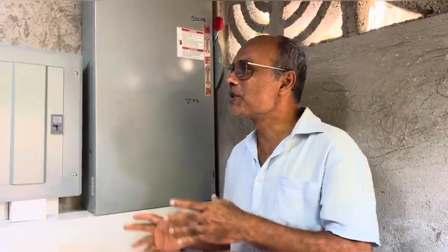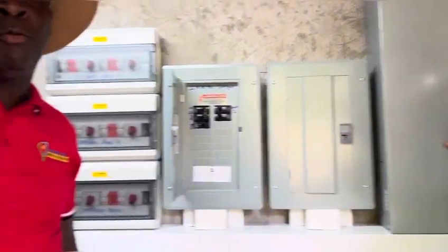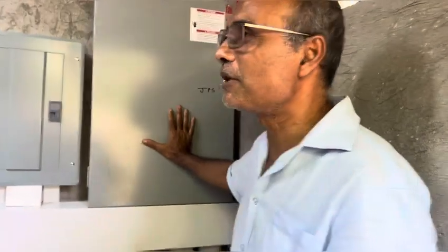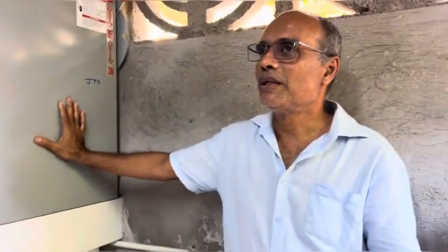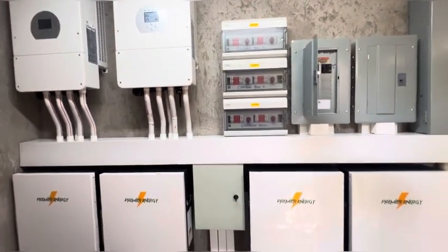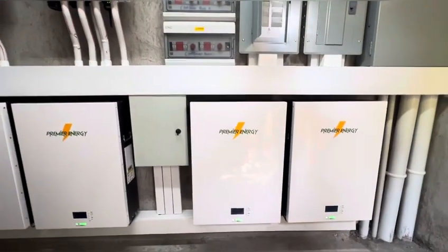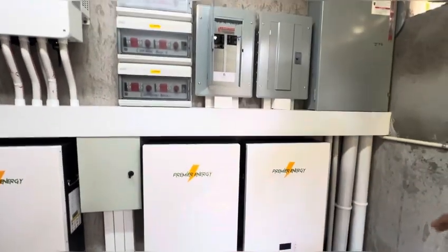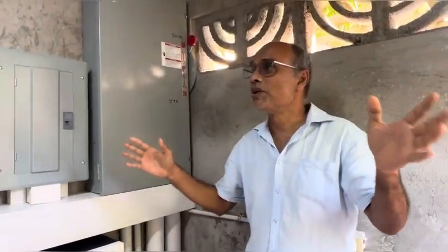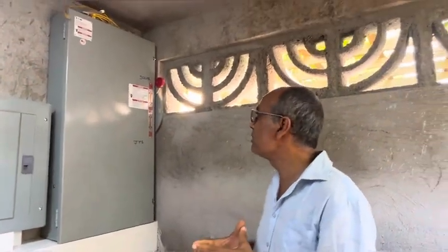Good afternoon, Premier Energy Solution here today. We just completed and commissioned the installation of this system. It's a 24k system. We have two 12k inverters and four 10k batteries. This customer actually built a room just to put the inverter system inside here.